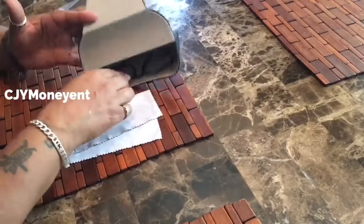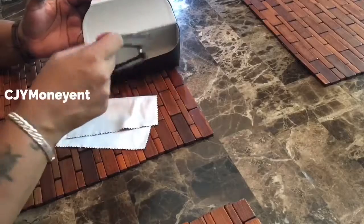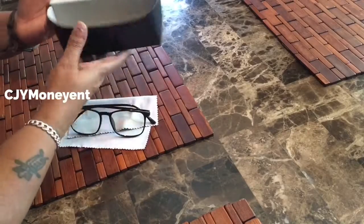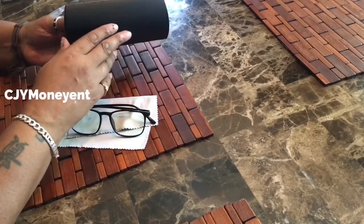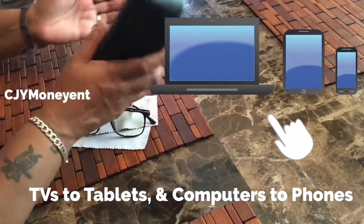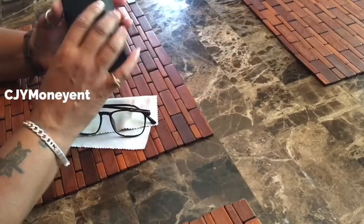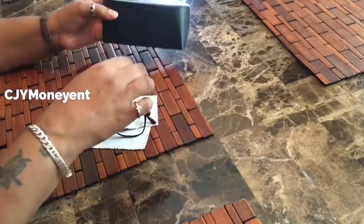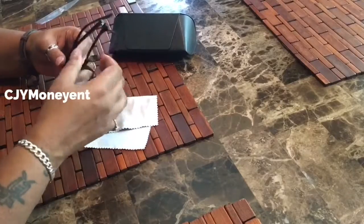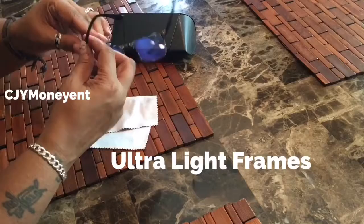This is how big the case is — it's nice and roomy, able to fit the glasses as well as the cleaning cloth they gave you. It's nice and soft on the inside, and nice and sturdy on the outside, so they can go in your bag, book bag, or whatever while you're traveling.